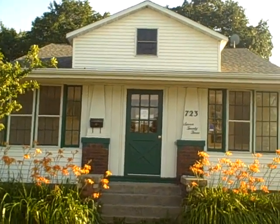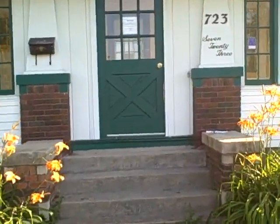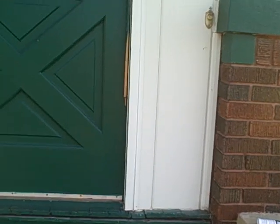Hi everyone, this is Ryan Champeau with Real Living Bay Realtors. Today I'm here on the west side of Green Bay to take a look at this one bedroom, one upper bath, one lower bath, 1,302 square foot house with a two-car garage.